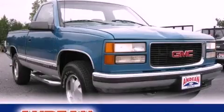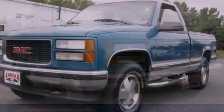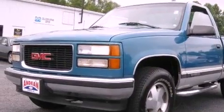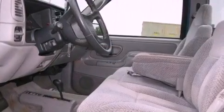This is a 1997 GMC Sierra 1500 — strong, durable, and dependable. It features a 5.7-liter eight-cylinder engine, a four-speed automatic transmission, and four-wheel drive.